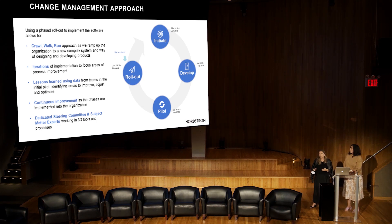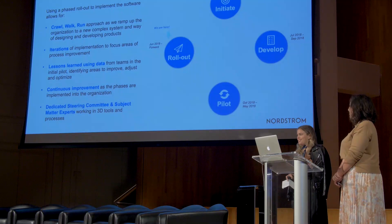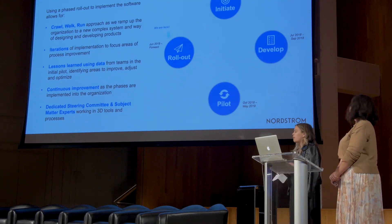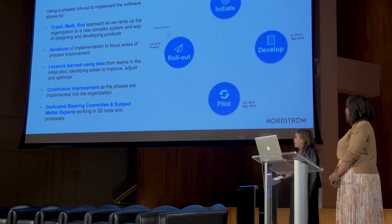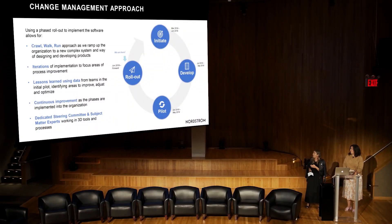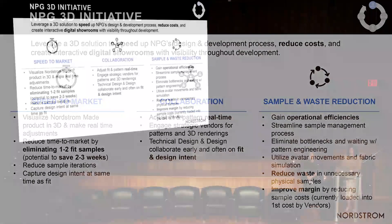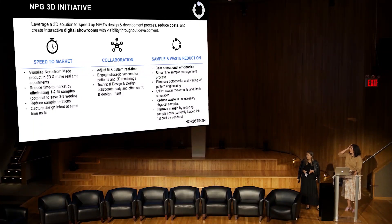We focused on iterating before rolling out to other brands, measuring what 3D could do against our success criteria, and keeping a continuous improvement mindset. A big part of this was not just a steering committee of leadership but also subject matter experts. Rachel and I are on the system implementation side, so finding grassroots subject matter experts was critical. We set out with four phases we'll walk through today, starting with the initiate phase.